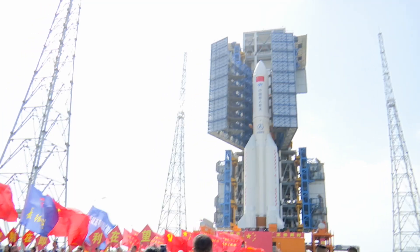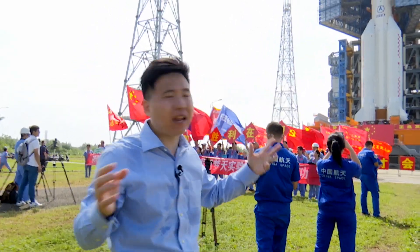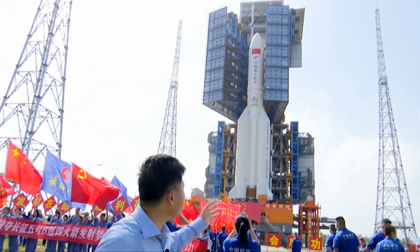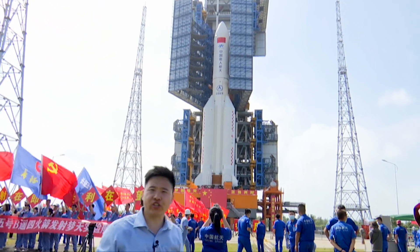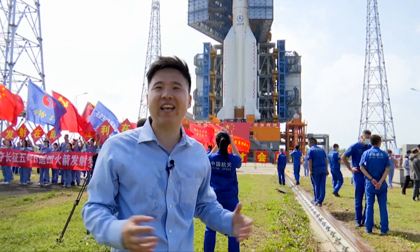Now the rocket has arrived at the launch pad. Both the rotating platforms on the tower will encirculate for final checks, fueling, and other procedures. I will be here reporting and witnessing this historical moment, so stay tuned and I will bring you more.